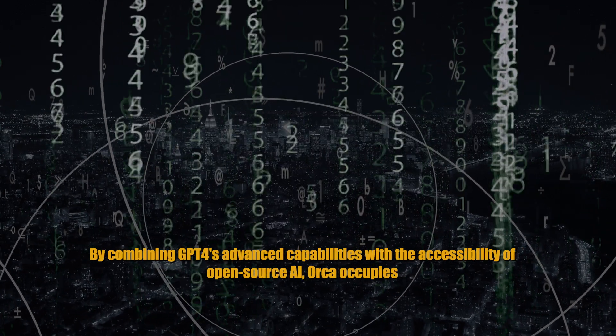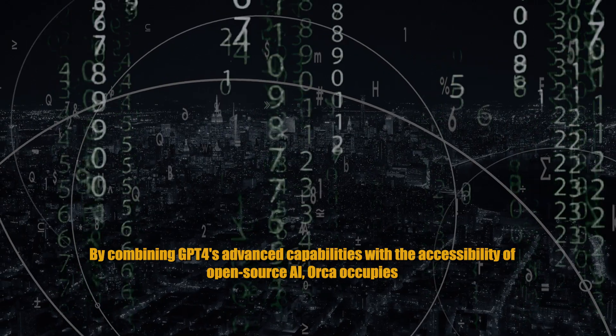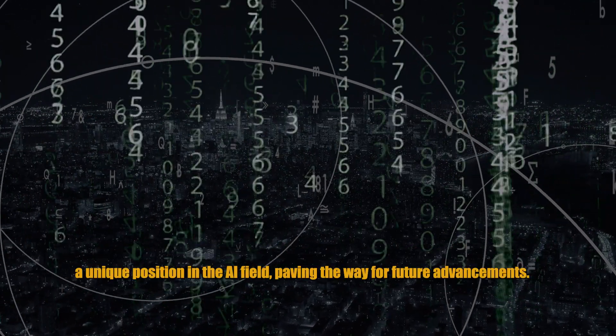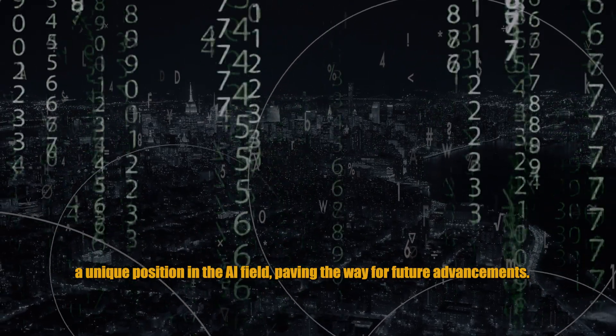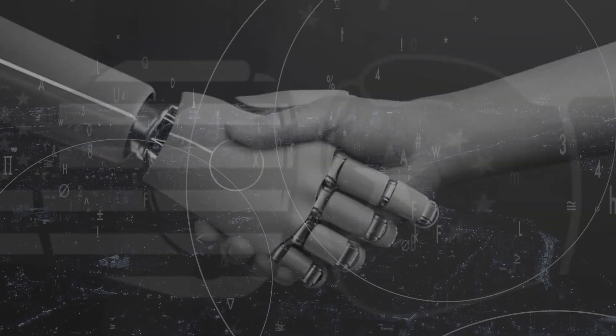By combining GPT-4's advanced capabilities with the accessibility of open-source AI, ORCA occupies a unique position in the AI field, paving the way for future advancements. Thank you for watching this video.